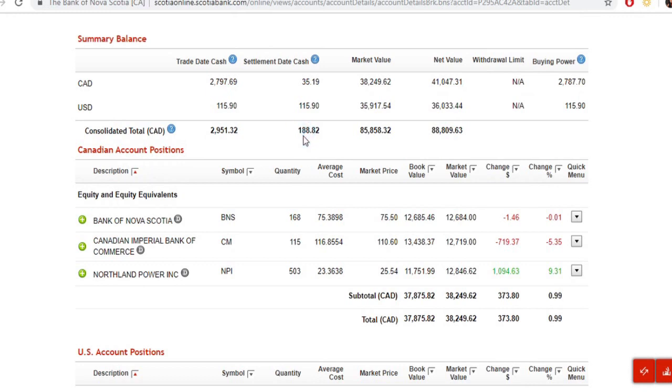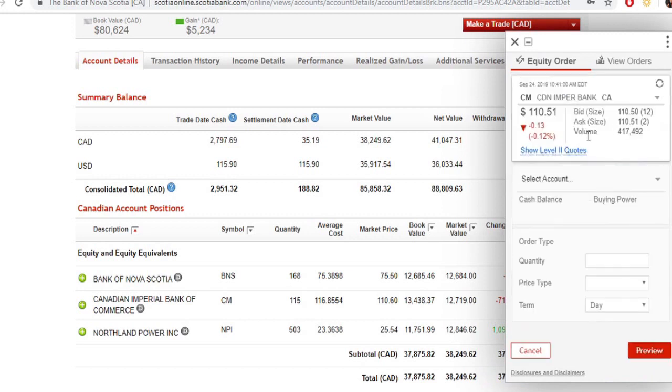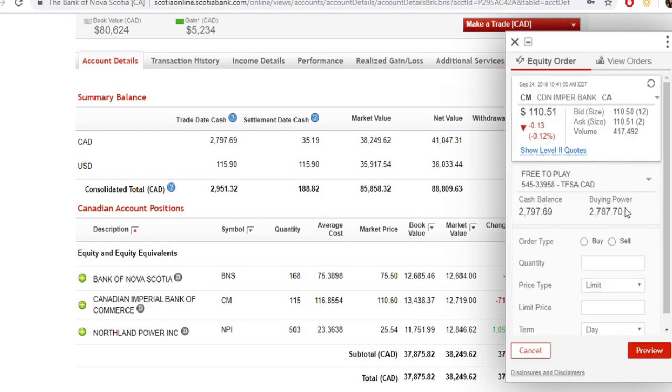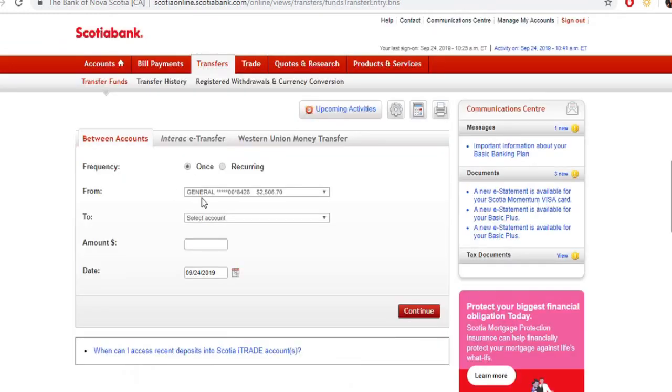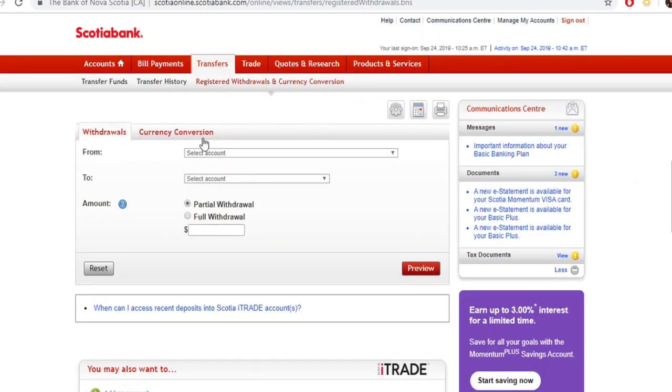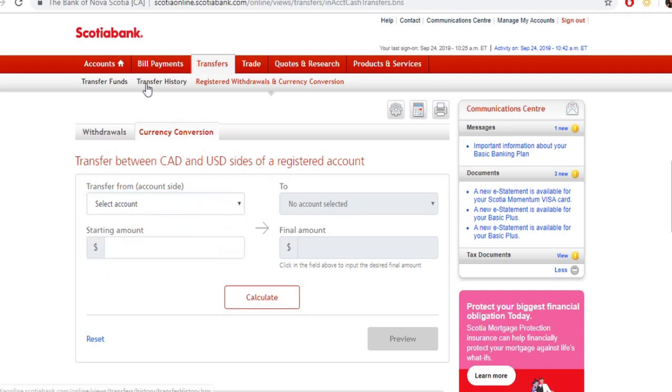Coming back to the brokerage — if I were to rebuy my CM shares and select the account, it would show a buying power of about $2,797. I know I can trade this right away on margin, and it's not like you pay extra for that — they just know the shares are sold. But the transfer aspect won't show that money. It'll show it's in the account if I wanted to trade in Canadian dollars, but I'm not willing to do that when I can do a proper registered currency conversion.